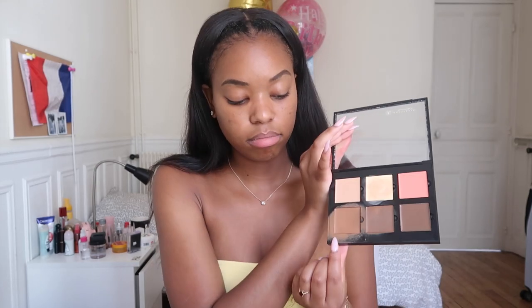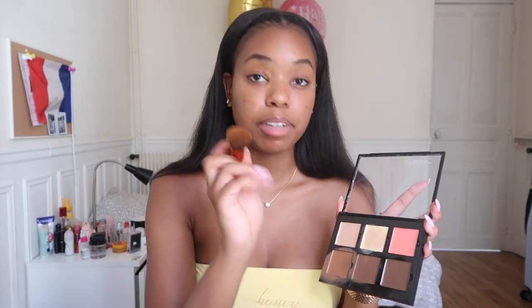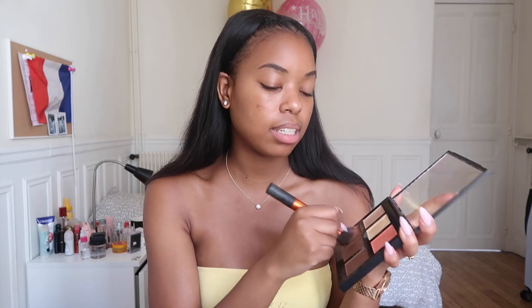My foundation — or whatever I'm using to cover my face — is the Anastasia contour cream kit in medium. I've learned that cream-based makeup is a lot more sweat-proof compared to liquid, and I don't really like powder, so this is the best I can do. I'm going to take the shade cinnamon as my foundation, mix it around, and use this buffing brush to blend it in.